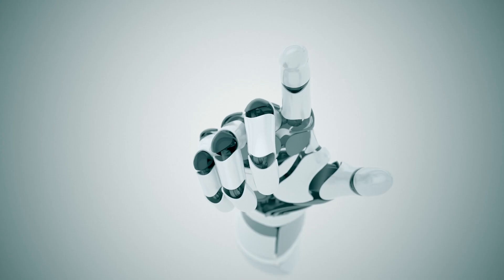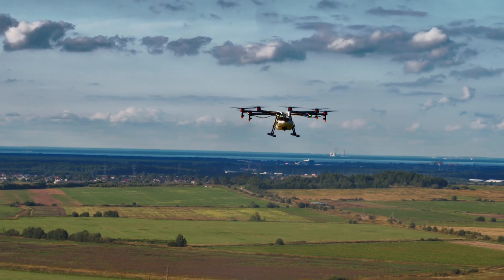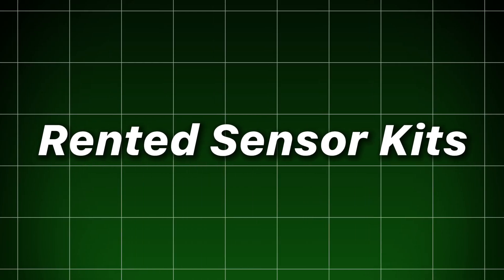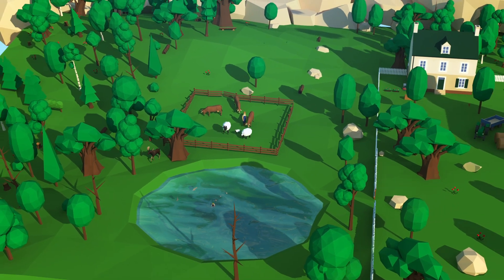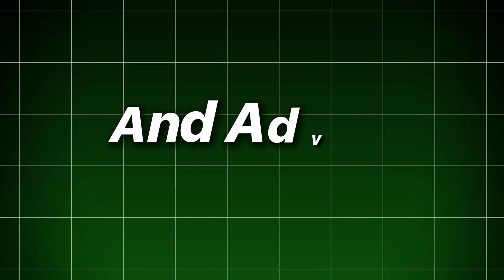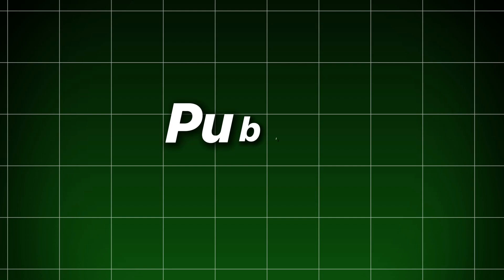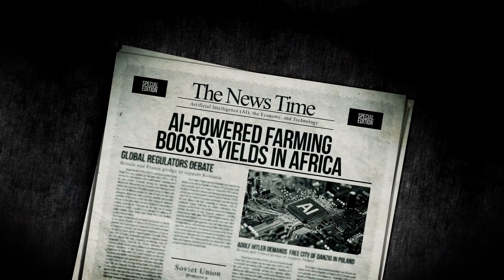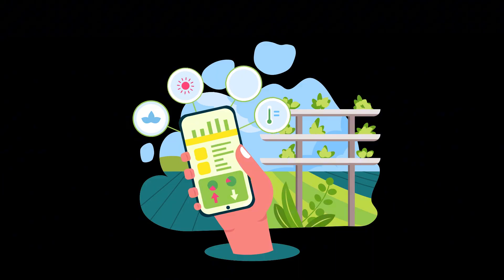Shared services democratize access for smallholders. Individual sensors and drones can be costly, but cooperative models — pooled drone flights, rented sensor kits, community analytics — dilute cost per farm. Projects in multiple regions now enable clusters of 20–30 farmers to access aerial diagnostics and advisory dashboards at a fraction of the price of individual ownership. This cooperative approach turns precision tools into public goods for local farming communities, improving yields and reducing losses at scale.